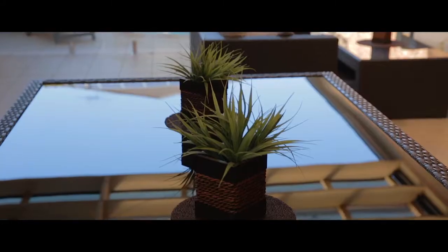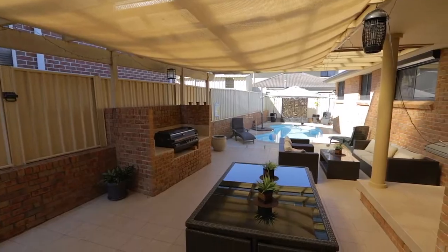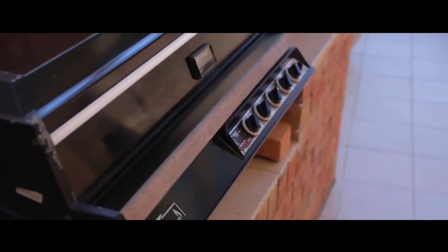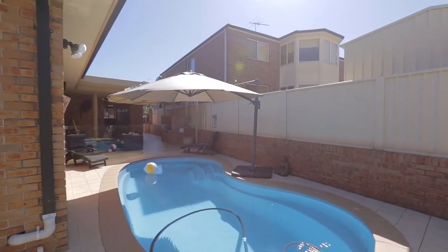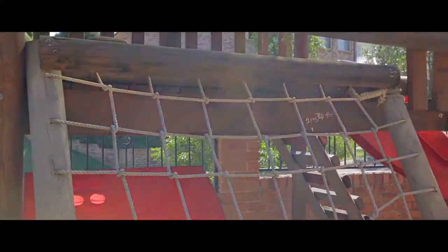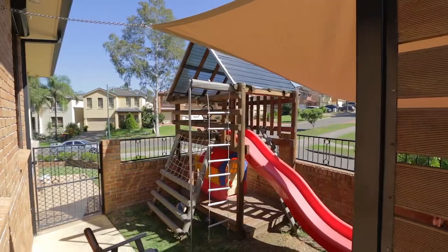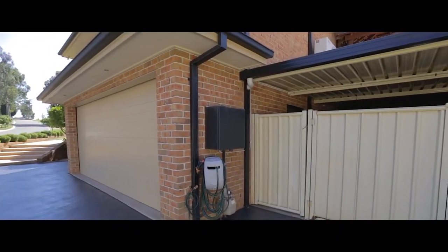Back upstairs and off the dining room is access to the undercover entertaining area, which overlooks the sparkling in-ground pool and landscaped backyard — the perfect space to entertain family and friends. There is also a gazebo to relax in and a cubby house for the kids. Other features include a carport and ducted air conditioning throughout.